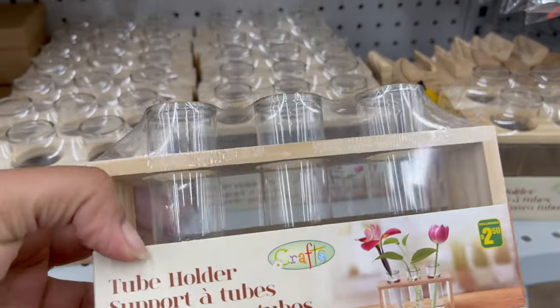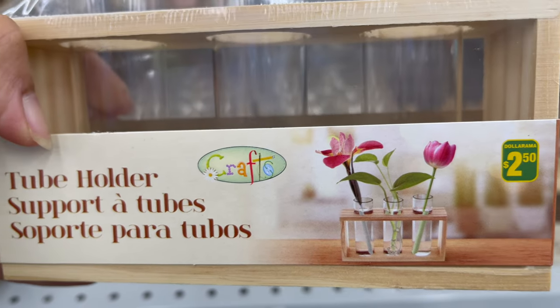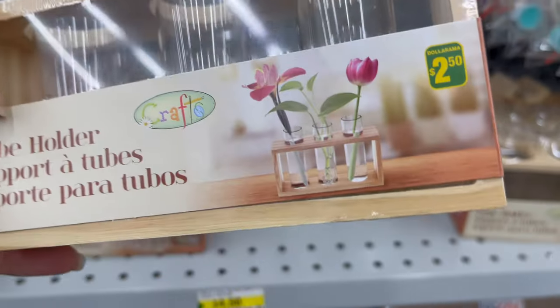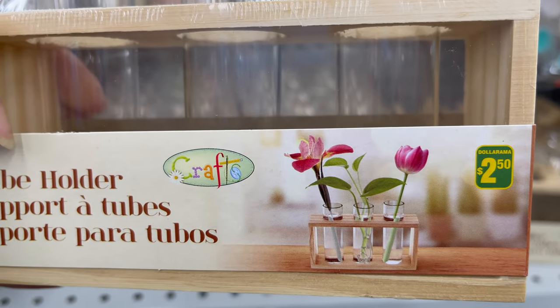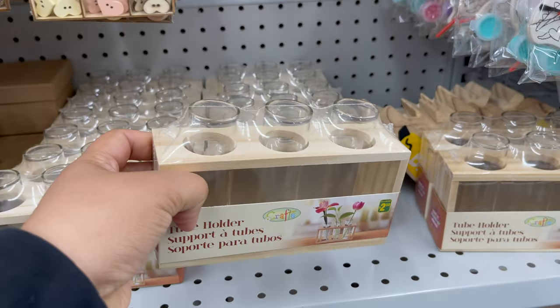If you would like to propagate plants, you can use these glass tubes. You can fill these glass tubes with water and regrow your choice of plants. You can get this for only $2.50 and it comes with three glass tubes and a wooden holder.